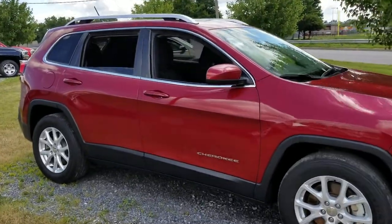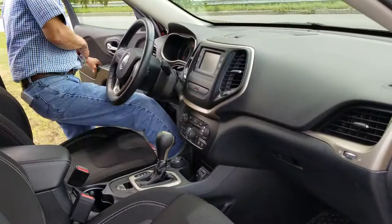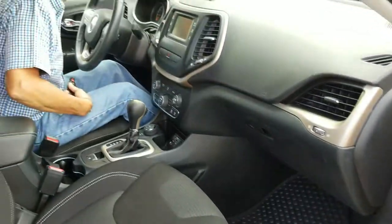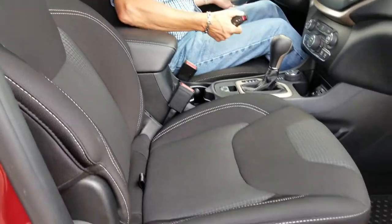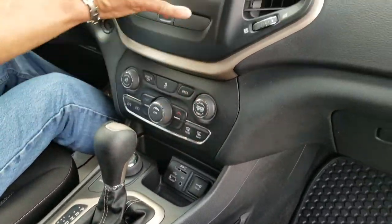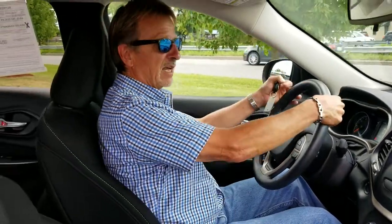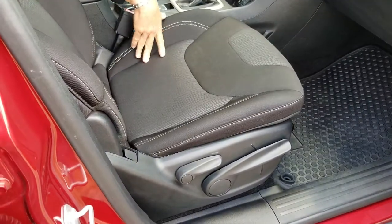Let's take a look inside. We've got the heated windshield. We've got an adjustable driver's seat — it'll come up, it'll go down. We've got our terrain selector right here with lots of different options. We've got climate control, audio system, Bluetooth, leather wrapped steering wheel, great fuel economy with this 2.4 liter, and storage all over the place.